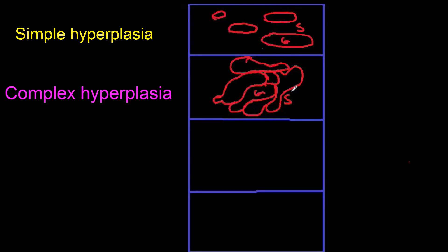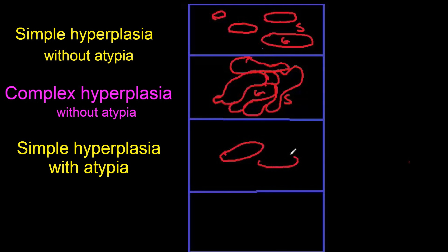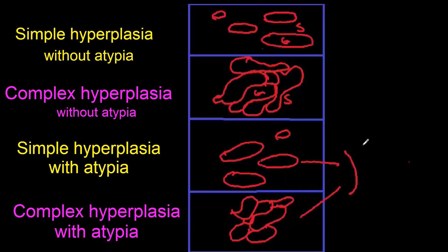The hyperplasias are then further classified depending on the presence or absence of nuclear atypia. We can thus have simple hyperplasia without atypia, complex hyperplasia without atypia, simple hyperplasia with atypia, and complex hyperplasia with atypia. Atypical cells have disordered maturation with nuclear enlargement, thus have increased nuclear to cytoplasmic ratios.